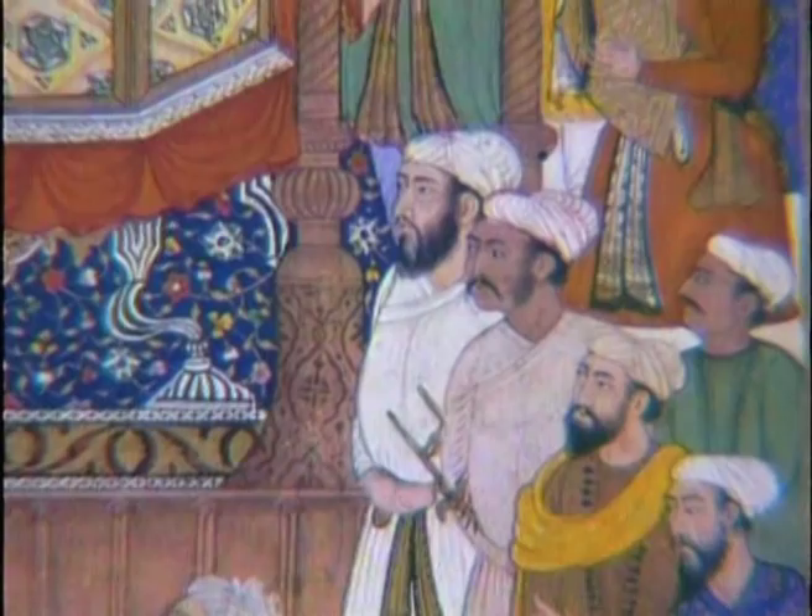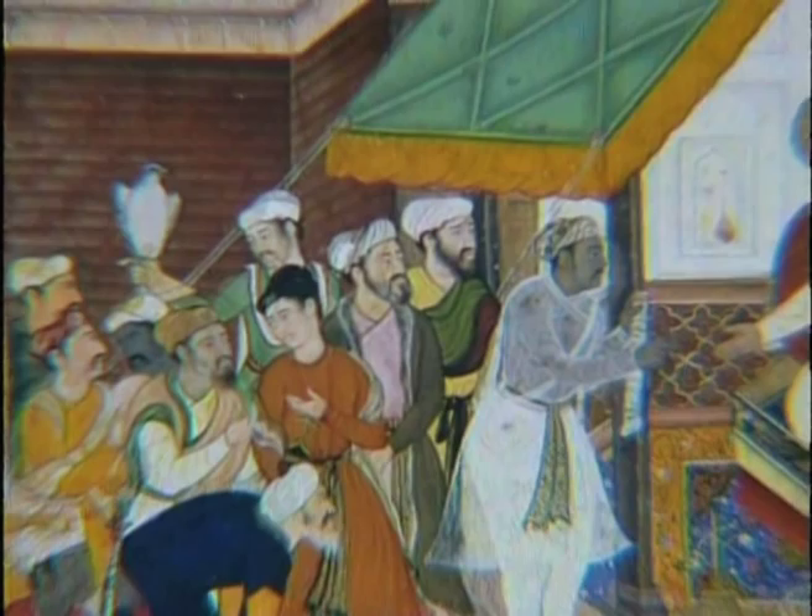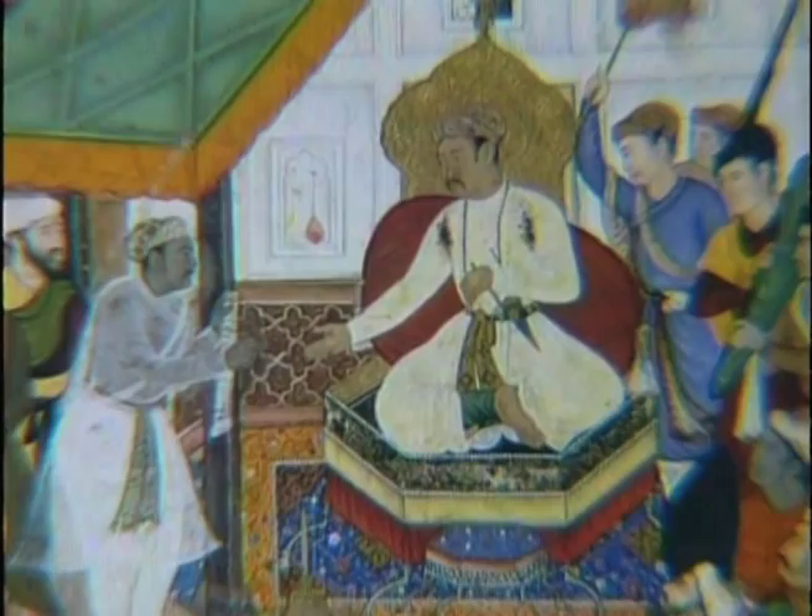A Muslim himself, Akbar followed a state policy guaranteeing equal treatment to all religions. He formed close alliances with some of the Hindu Rajput kings who were given relative autonomy in their own kingdoms, provided they accepted Akbar's suzerainty as emperor. Fatehpur Sikri, the new capital he created in 1571, is his vision in stone — a creation linked to the Sufis, free-thinking Islamic mystics noted for their austerity and piety, who rejected official power.